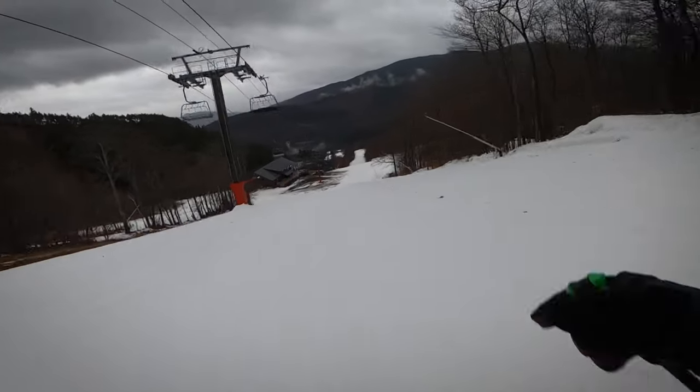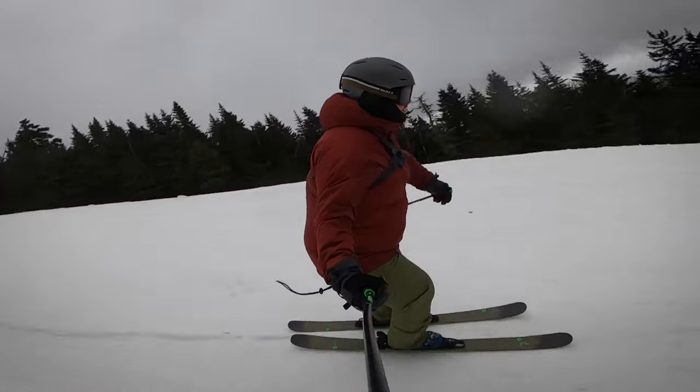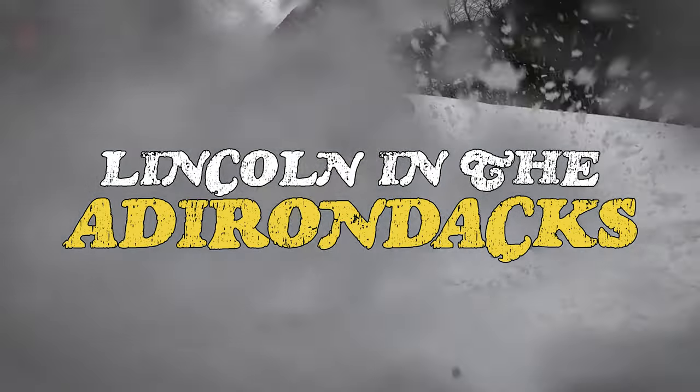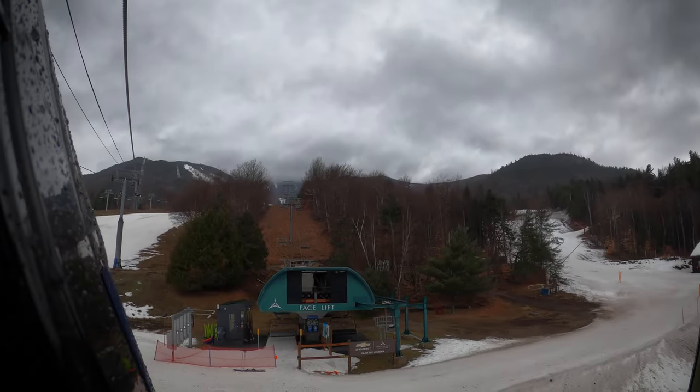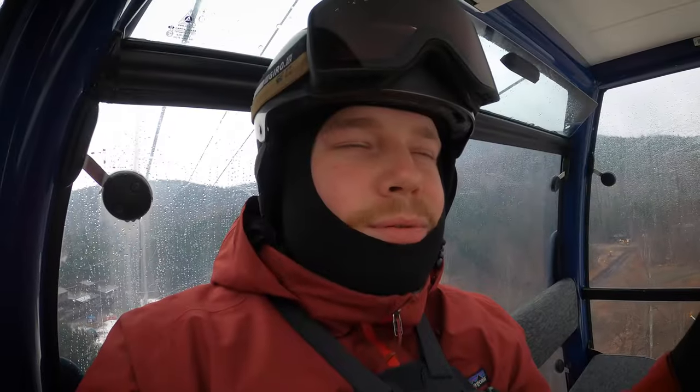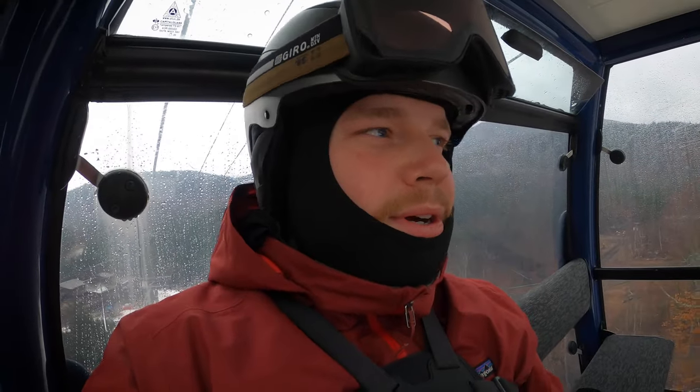There are very few people here today. It's raining today. It is day 13 for me and I feel like it's rained or had low visibility over half of the days I've skied.